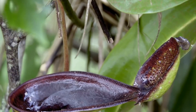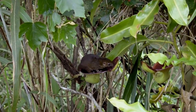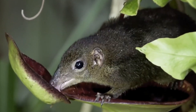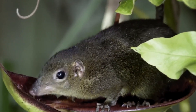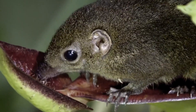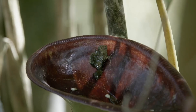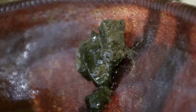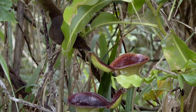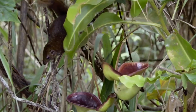Some species of pitcher plants have even developed mutualistic relationships with animals. For example, in Borneo, Nepenthes lowii has evolved a special structure to feed on tree shrew droppings. The plant produces a sweet nectar on its lid, attracting the animal. While the shrew feeds, it perches above the pitcher and defecates into it. The plant absorbs nutrients from the droppings rather than from prey.